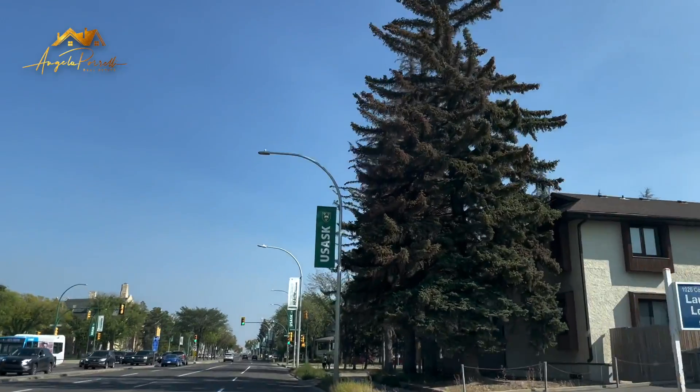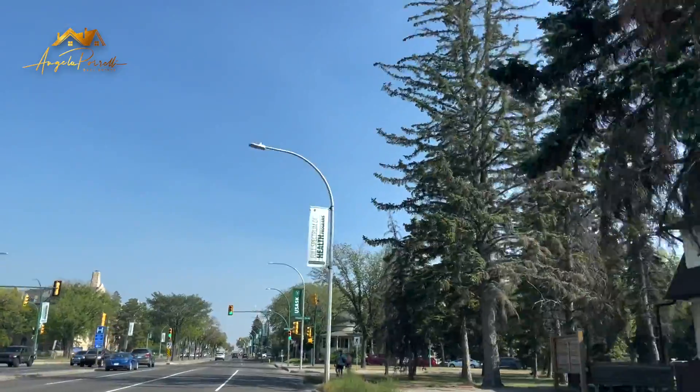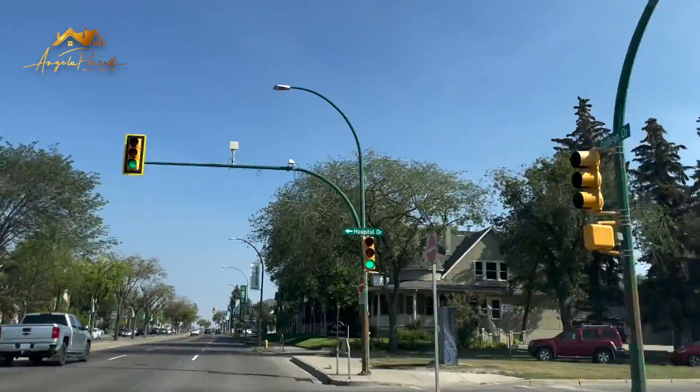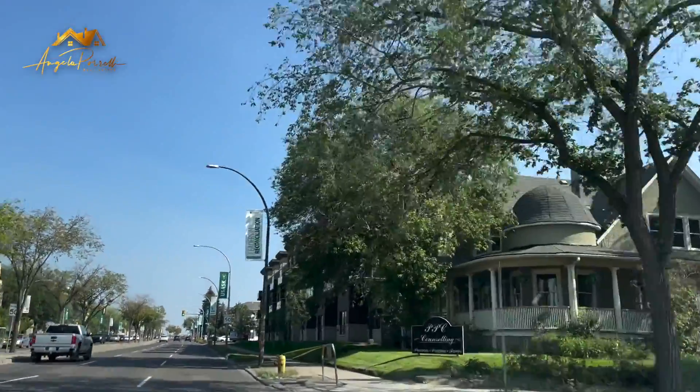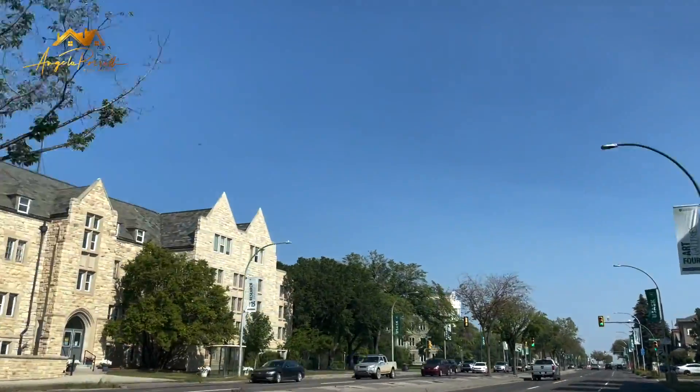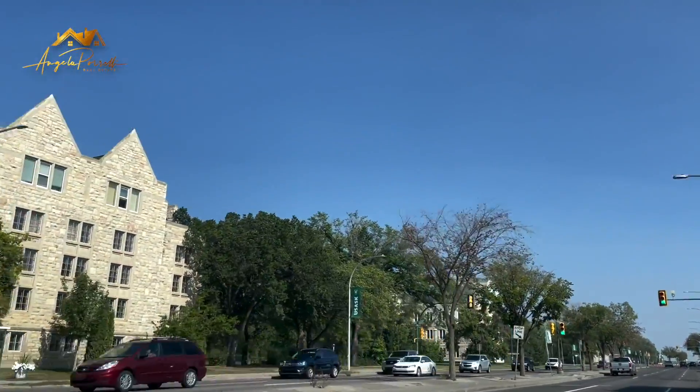Varsity View is the ideal place to be if you're a student or staff at the hospital or university — great access to the downtown core and to work. You can always stop in at Philosophy for lunch or grab a coffee on your way. It's a really bustling neighborhood. Turning onto College Drive you're going to see a more business-hybrid area, with a lot of places for people to stay if they have family that are sick or in the hospital. On the other side you can see the university itself and all the different buildings.